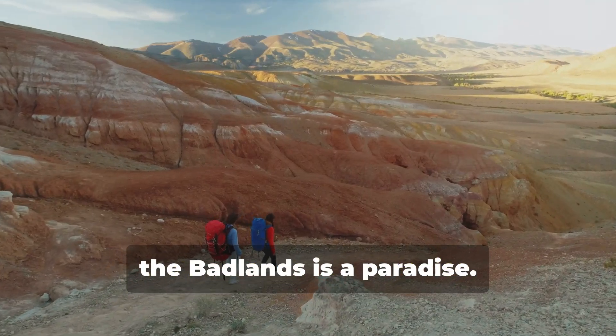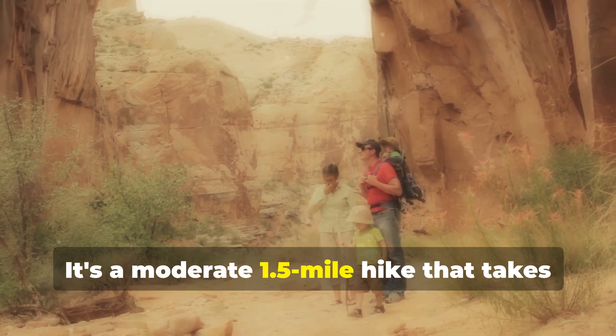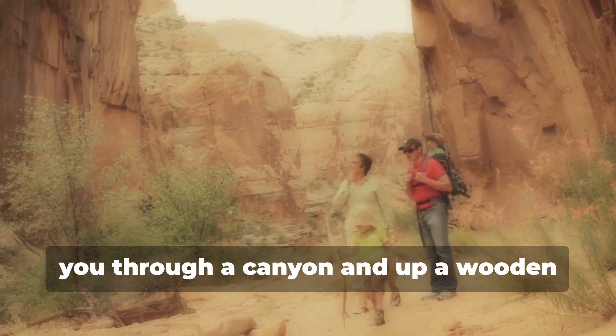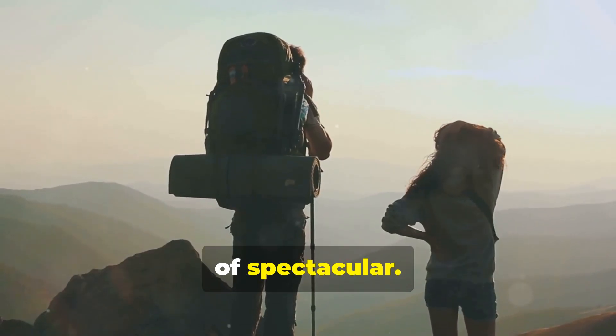For those who love hiking, the Badlands is a paradise. Try the Notch Trail — it's a moderate 1.5-mile hike that takes you through a canyon and up a wooden ladder to an epic viewpoint. The vistas at the top are nothing short of spectacular.